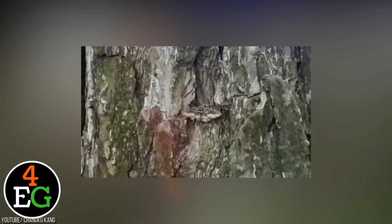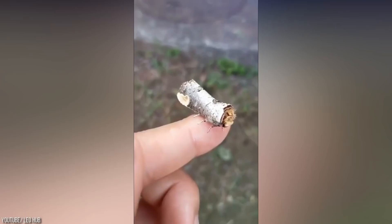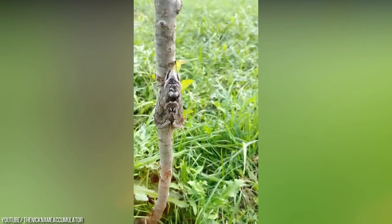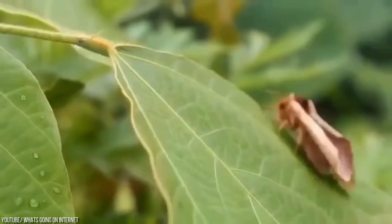Moth Camouflage. Moths are prime examples of camouflage because everything from their wing color and patterns is determined by natural selection. Some of them have colors that resemble tree bark or leaves like this one. As soon as the man releases the moth, it flies to the nearest tree and adjusts itself so well that it almost disappears. Not all moths camouflage to hide in plain sight — instead, they try to disguise themselves as something so distasteful that no predator would even think about eating them. Since their camouflage depends on natural selection, there's a species of moth that learned to change color to match the air pollution caused by the industrial revolution. How crazy is that?